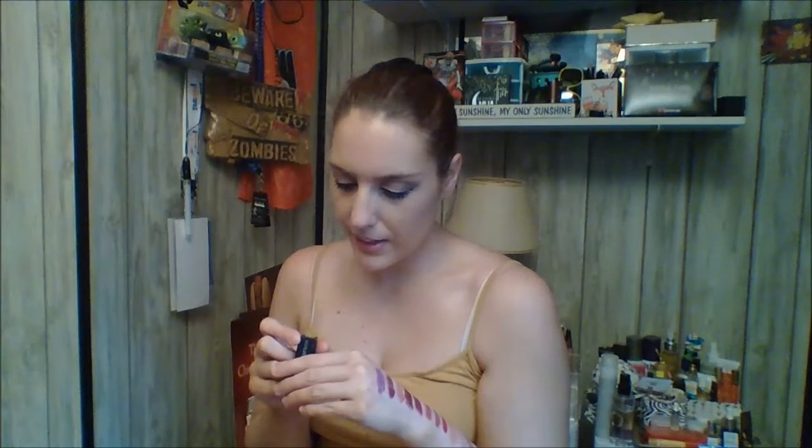I have a Smashbox Be Legendary lipstick in Vivid Violet — another one I need to try on and wear to see what I think since I don't think I've ever worn it. Next is an Ulta Matte in the shade Mulberry — a very pretty shade. That and the next one are pretty similar, but I think I like the Ulta one better formula-wise; it seemed to go on smoother.